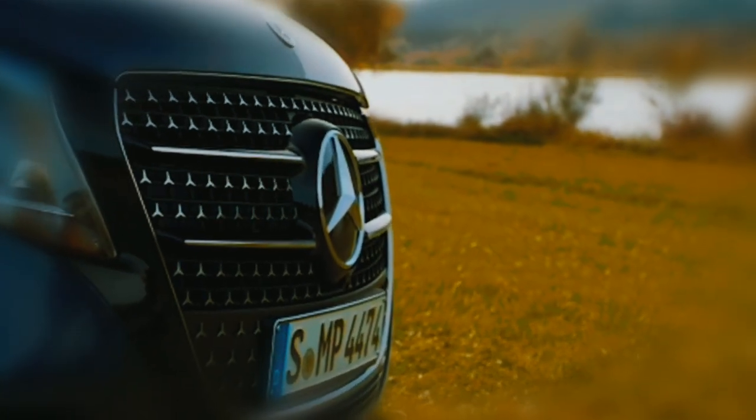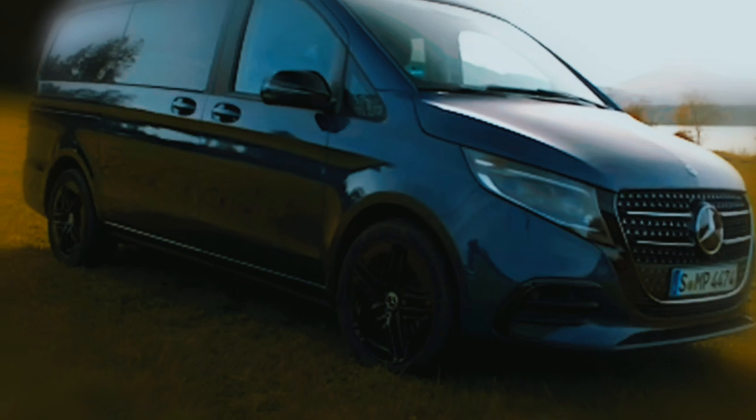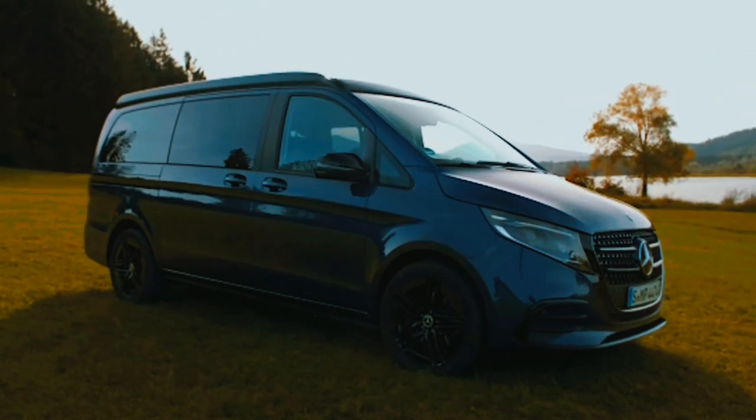Welcome to our detailed review of the 2024 Benz V-Class Marco Polo van. Today, we'll explore the features and capabilities of this luxurious and versatile vehicle.